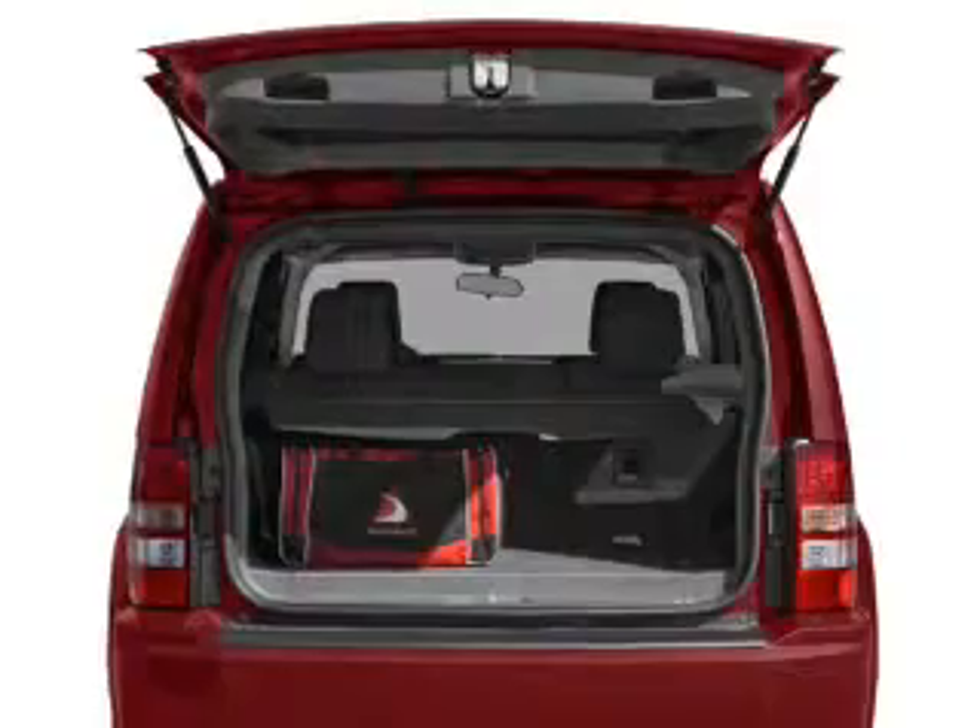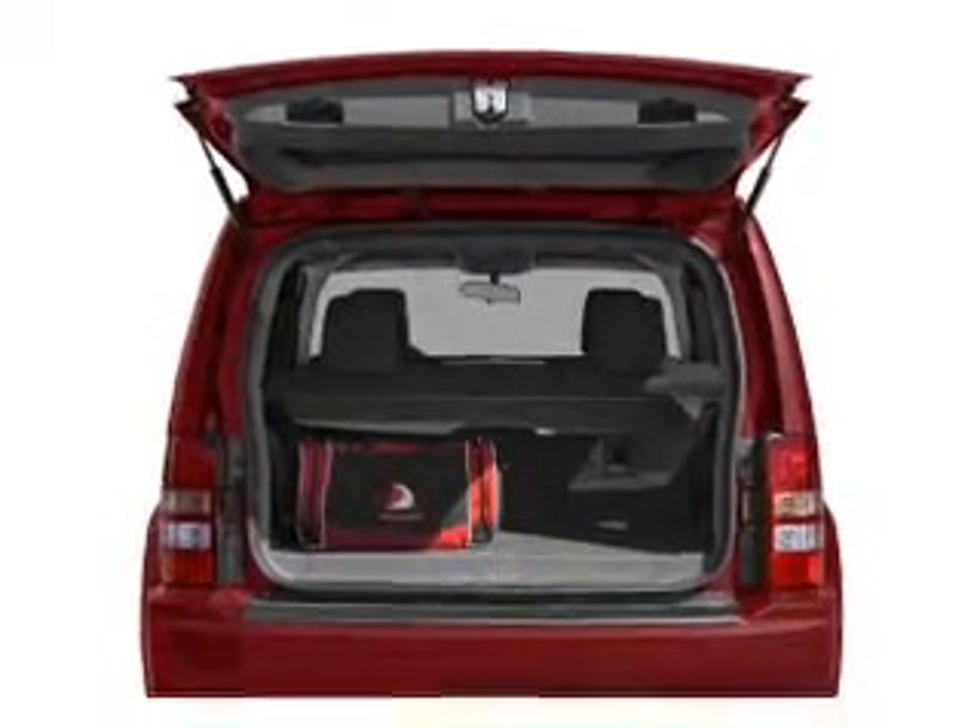Heated seats are a desirable comfort feature, and memory settings make for a more comfortable ride.